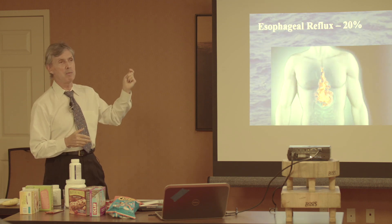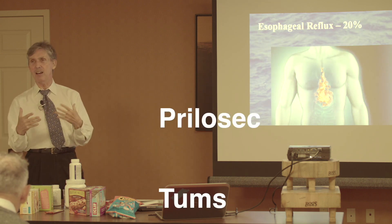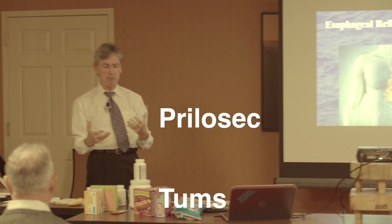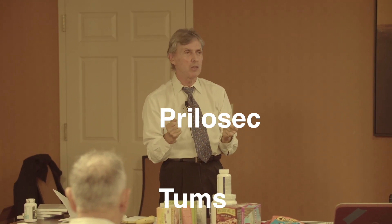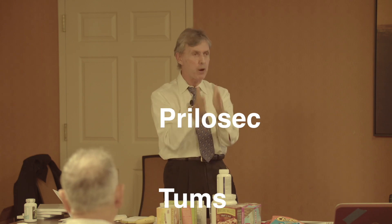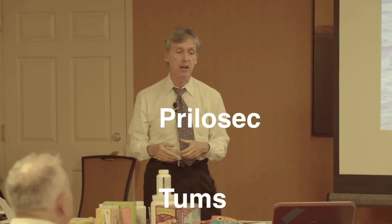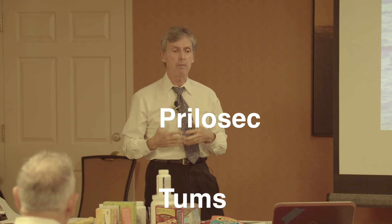People have been doing Prilosec, Tums, and all this stuff — that's allopathic thinking. The stomach acids cause pain, so let's do away with the stomach acids. But the stomach acids were the only way you're going to metabolize and break up that stuck debris you've been eating for the last two years. The pain will go away, but the problem remains — that's their idea of curing people and solving a problem.